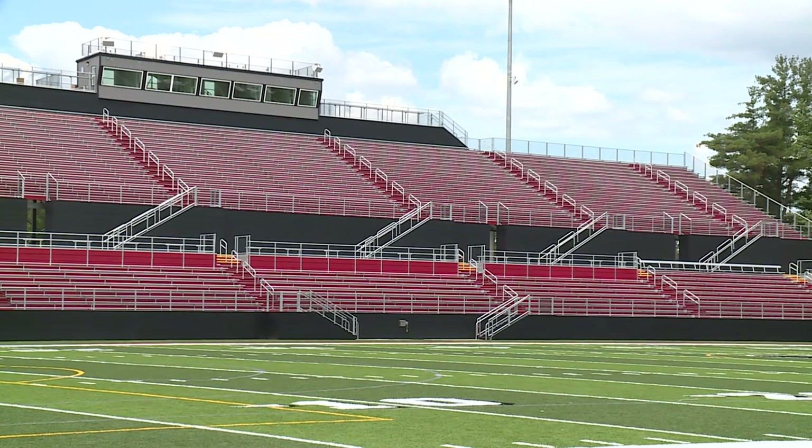5,000 seats on the home side, another 1,000 over here on the visitor's side. And then you have the natatorium right over there — still some work being done in there. What kind of amenities are going to be available to these players that are going to be some world-class stuff?